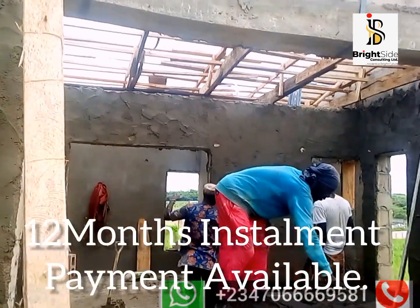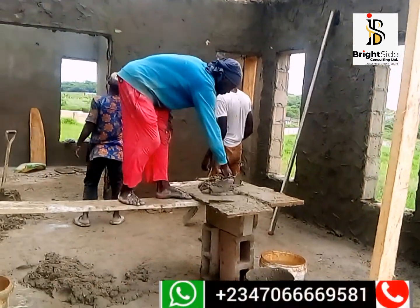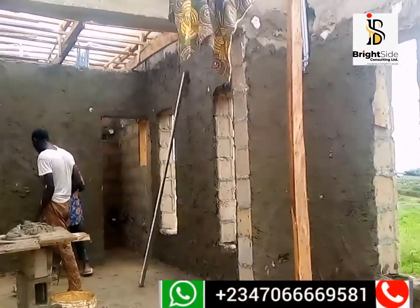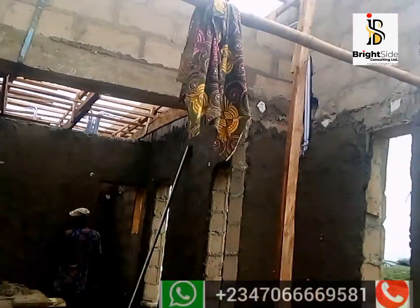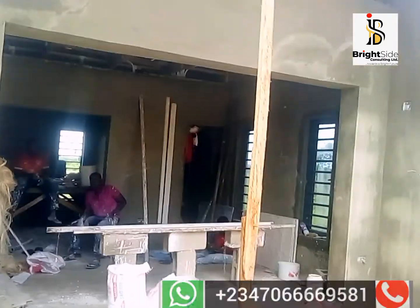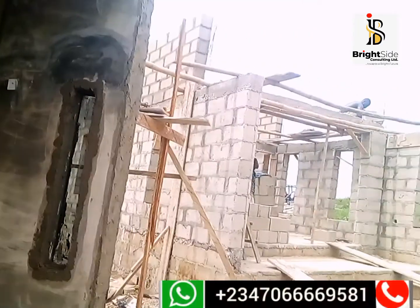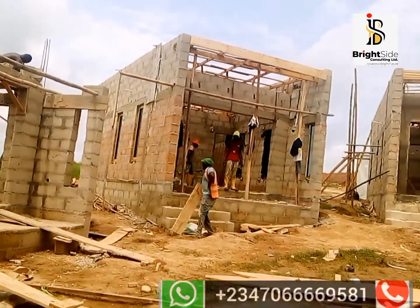Yes, eleven point five million naira — you can own a space here. Having this kind of apartment, you can put it out for visitors who will be in need of it, and with that you can be rest assured of getting your maximum return on investment. A lot of work is going on simultaneously. All you need to do to own a unit here is to call the number on your screen or send a WhatsApp message. Notice how spacious the rooms are looking.